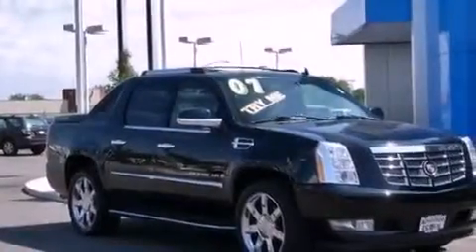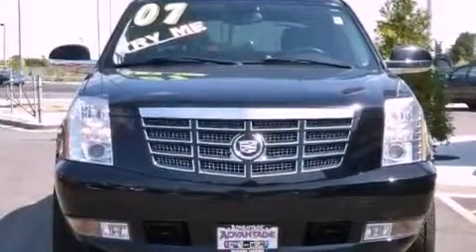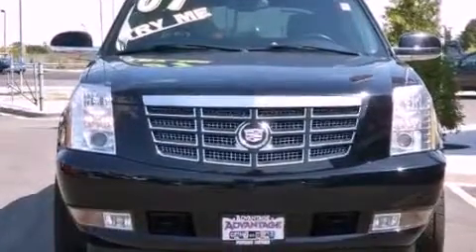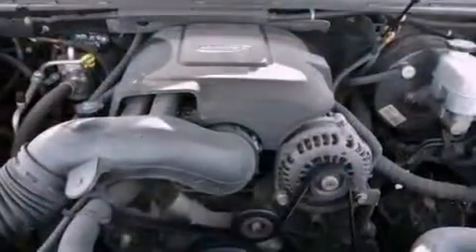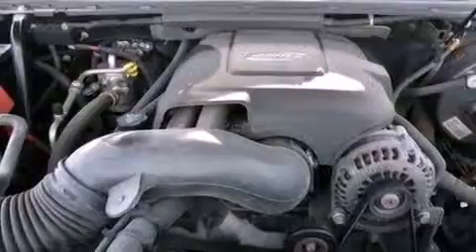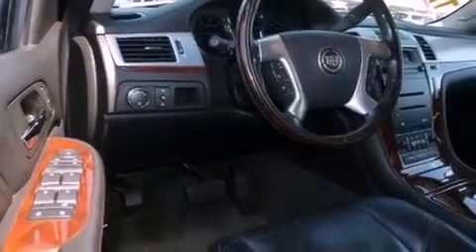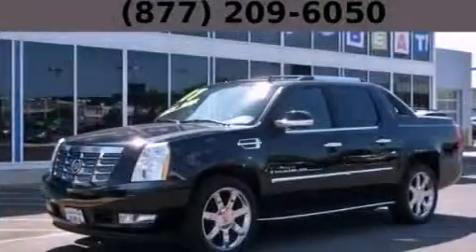The following features are also included: air conditioning with automatic climate control, cruise control, steering wheel controls, variable valve timing, a trailer hitch receiver, trailer wiring, an illuminated passenger-side vanity mirror, a stability control system, a rear parking aid, and leather seats that provide great support and create an overall luxurious feel.